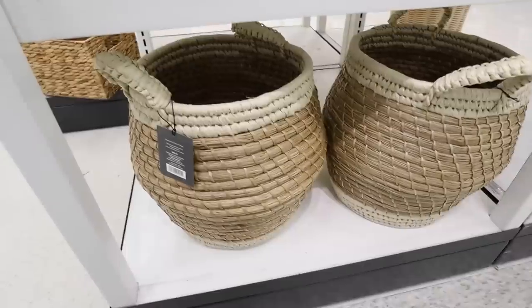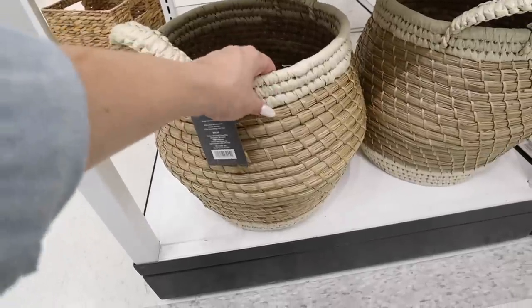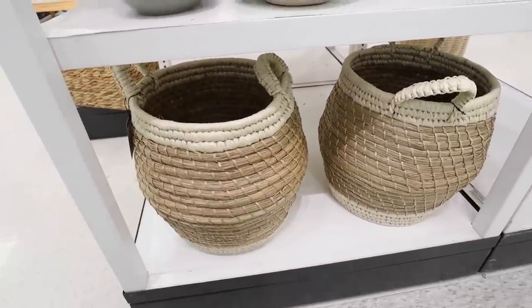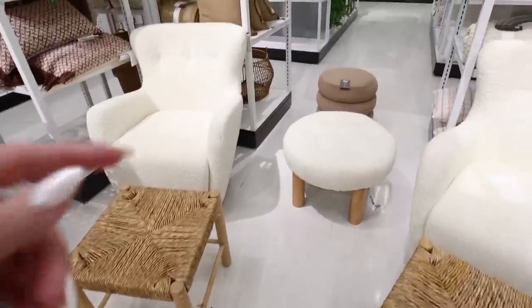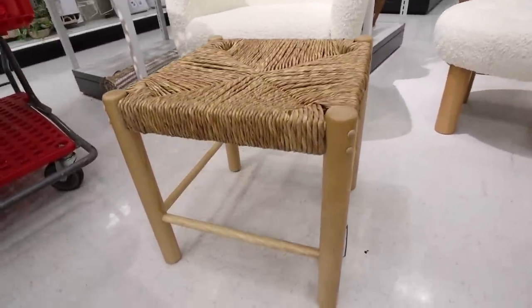The coiled basket also comes in a smaller version for $40 — again a really nice thick woven basket. I like the colors on it. Just wanted to let you know it comes in two sizes.